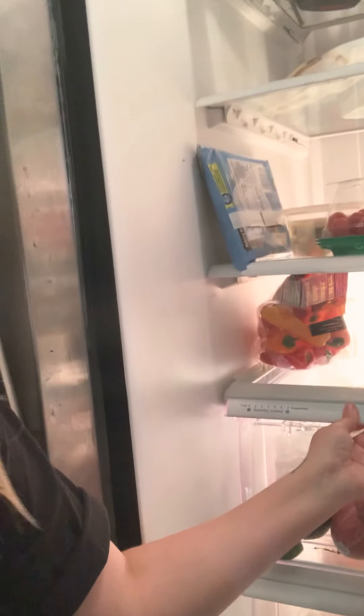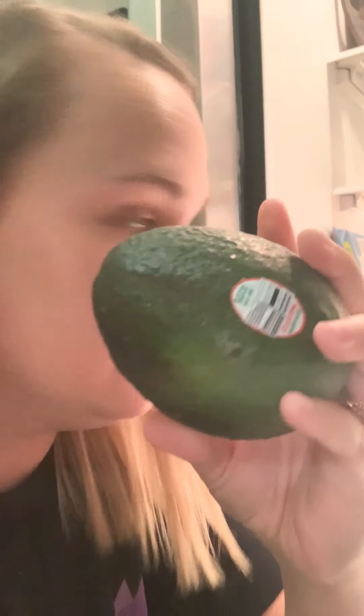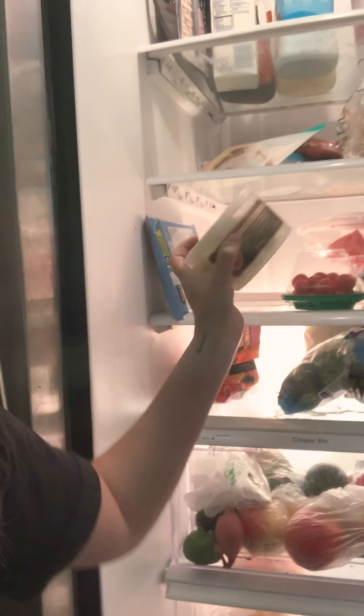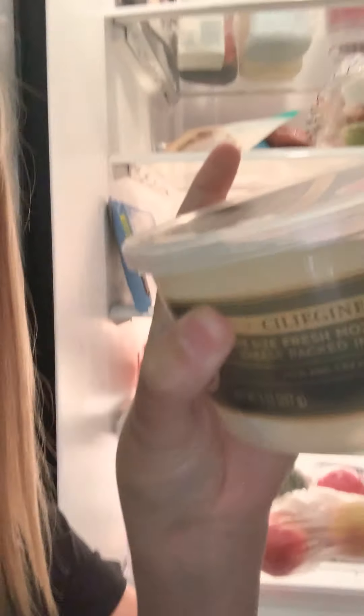A lot of veggies going on here. Gotta have an avocado always on deck. Some takeout food that's probably too old. Check this out. This is great. This is mozzarella — little balls of mozzarella that you eat with a tomato. That's my favorite snack.